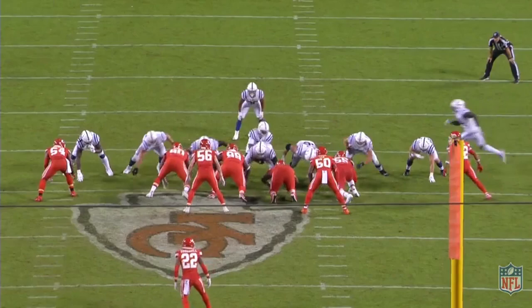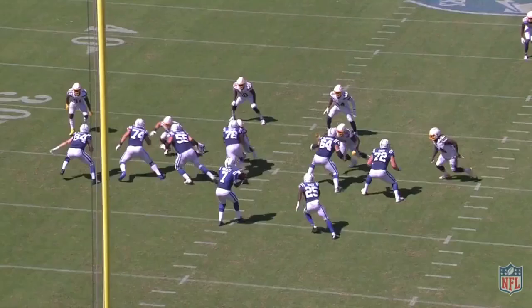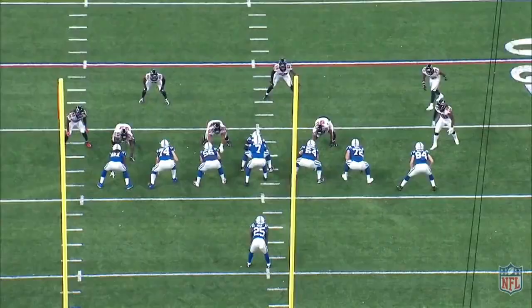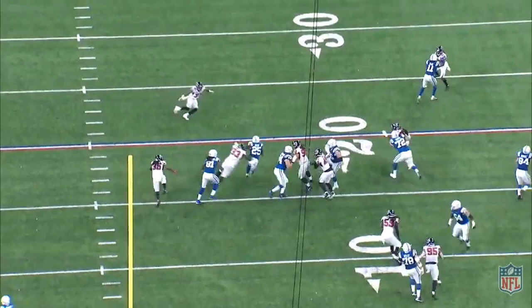With 320 yards receiving, Naheem Hines adds speed and a receiving threat out of the backfield. The scheme run by Frank Reich since coming over from Philadelphia has set the Colts up for success. Reich's diverse run game creates lanes and different looks similar to the way that Shanahan does in San Francisco and the Ravens have done with Lamar Jackson.